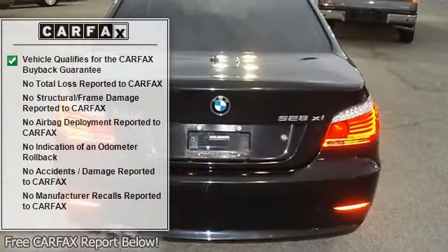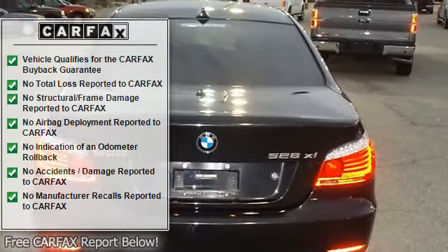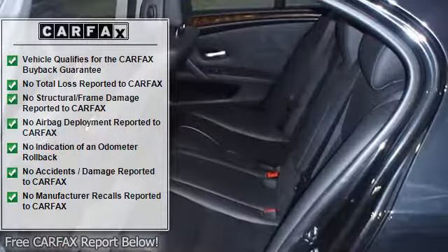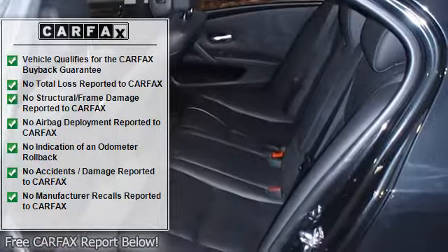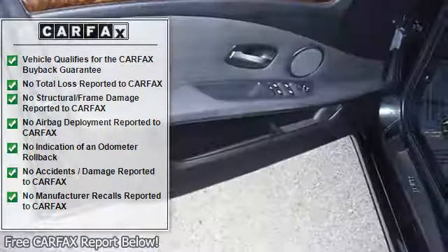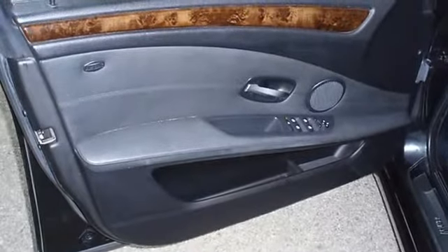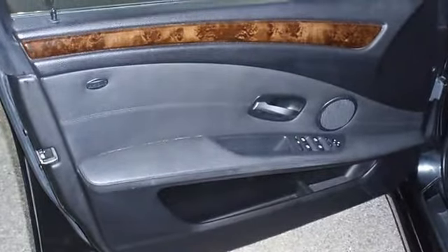This vehicle has brand new tires. The paint has a showroom shine. With just 47,704 miles, this car is barely broken in. 100% auto check guaranteed. The interior of this vehicle is virtually flawless. Still has the new car smell.